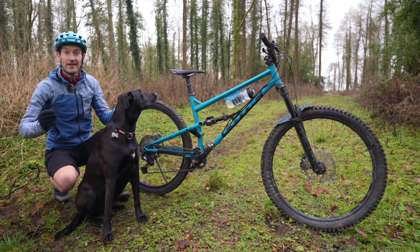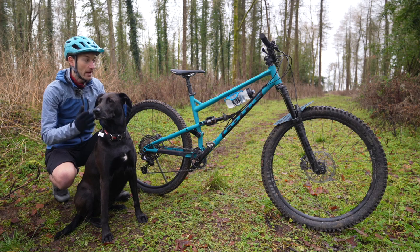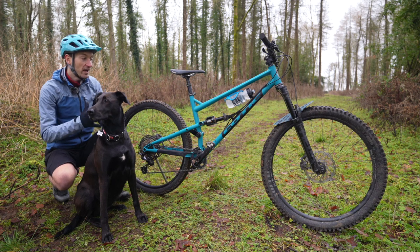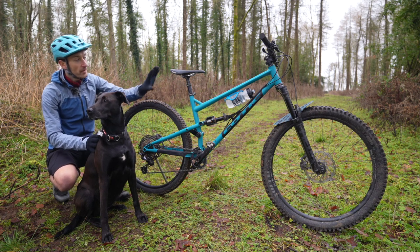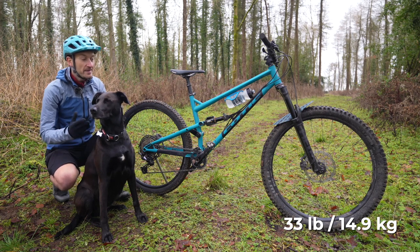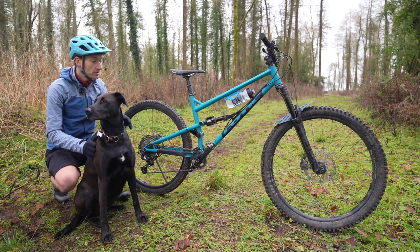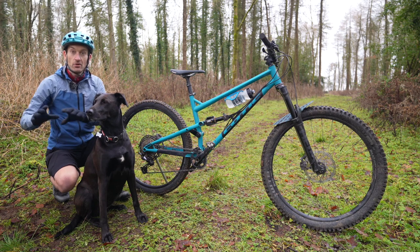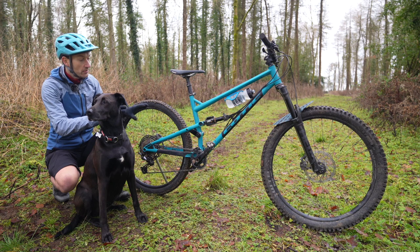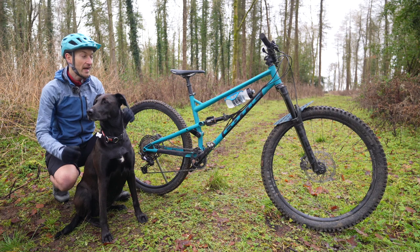It's not all good though — there are a few negatives. The first is the weight. Naturally a steel frame will always be heavier than a carbon fibre or aluminium alternative, with this size large weighing 33 pounds on my scales. So a bit heavier than I would like, and if weight is everything to you, this bike definitely won't appeal. But I can say that it rides better on the trails than the scales suggest — it doesn't feel as heavy when you're actually riding it. So don't let the weight put you off if you like the look of the frame.